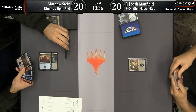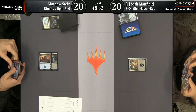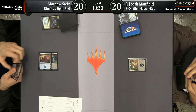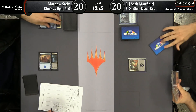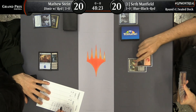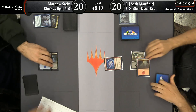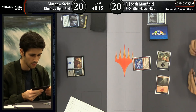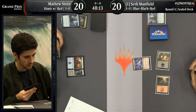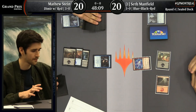A lot of the time when you end up with that deck, you have a lot of creatures that fly or are evasive in some way. Just gumming up the ground with things like this 0/4 wall that pings your opponent every time you cast a spell can be a reasonable game plan. Despite Seth Manfield having access to no blue mana here, Matthew Stein decides to take the Devious Cover-Up out of Seth's hands.